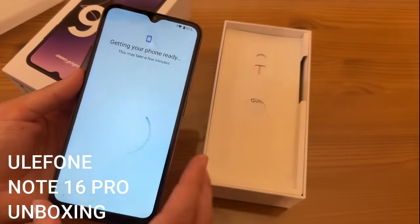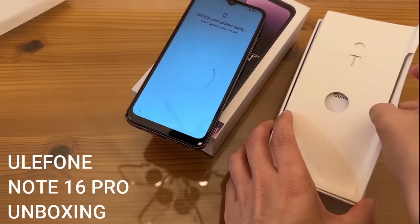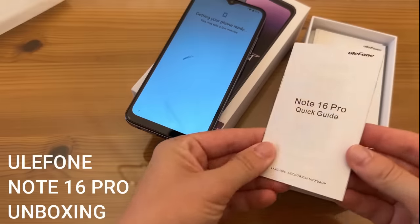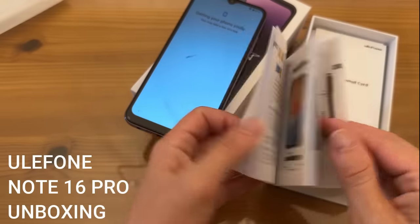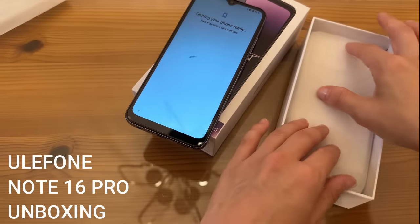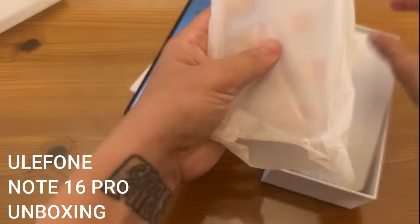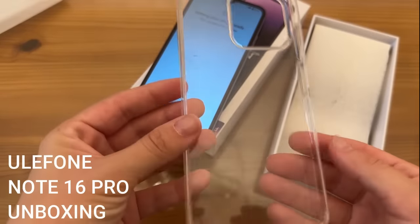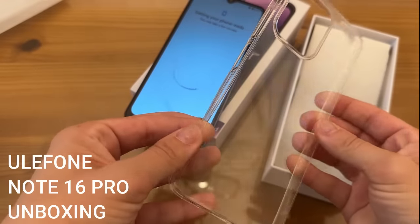While the phone is setting up, let's see what else is in the package for the Note 16. We've got a quick guide — I love a quick guide — with safety, warranty, and charging instructions. And oh my goodness, it comes with a case! It's really flexy and clear, really lightweight and flexible.